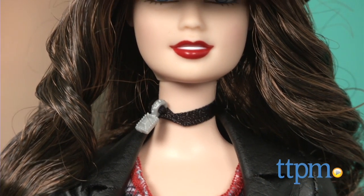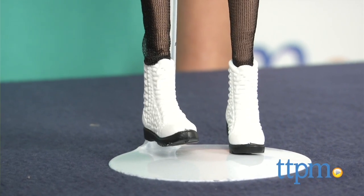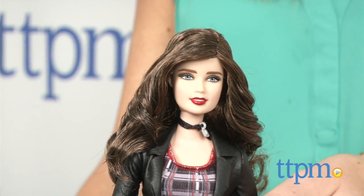Her accessories include a necklace, a ring, a hat, and white combat boots. Fans will appreciate that it looks like an outfit they might actually see in Lauren's closet.